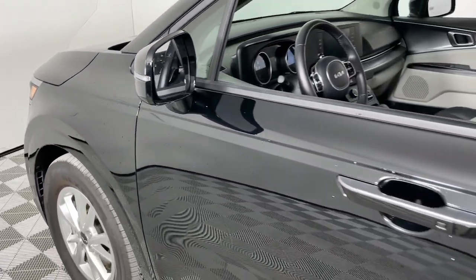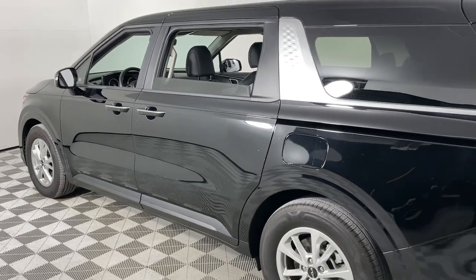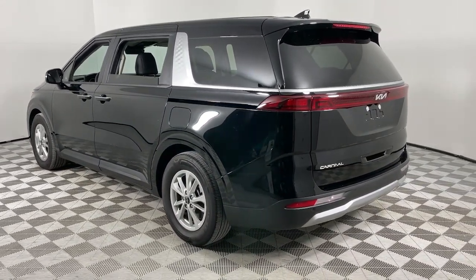Take a moment to check out the 2023 Kia Carnival. With less than 10,000 miles on the odometer, this vehicle provides excellent value.